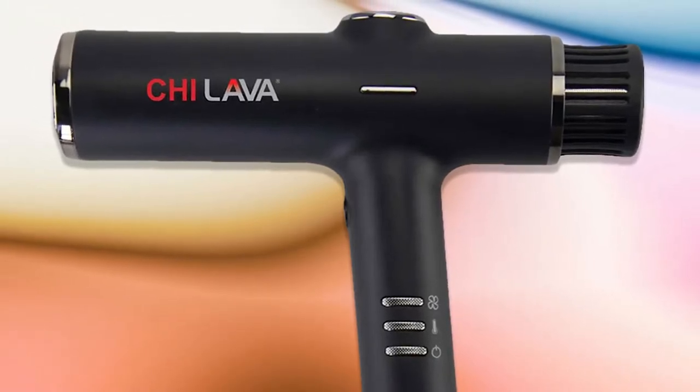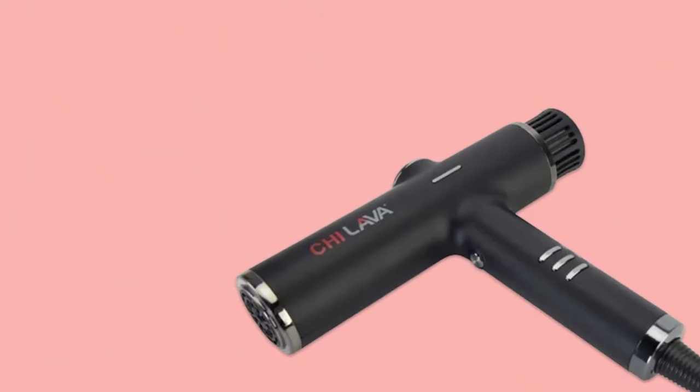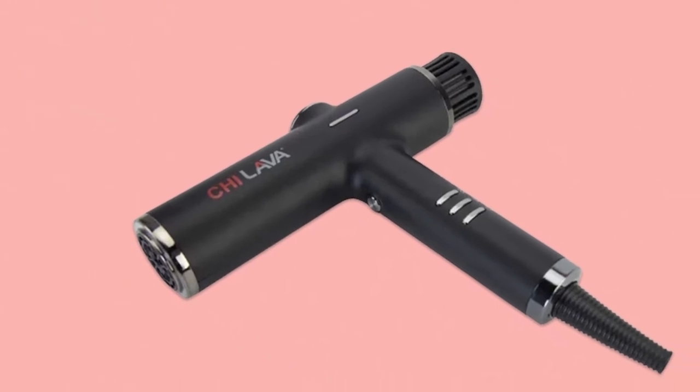In terms of design, this hair dryer checks all the boxes. It's sleek, slim, and the signature black and red is a nice reminder that it's a CHI product. I'm a huge fan of how polished the buttons are — they're not clunky, made of different colors, or placed where you'd accidentally push them. Rather, they are intentionally discreet and have a bit of a texture, which makes for an easy grip and a seamless push.